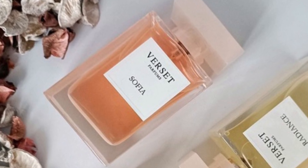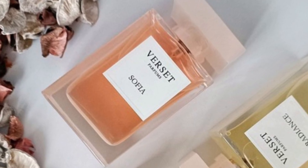Where does this brand come from? What kind of perfumes do they have? And more importantly, is it worth it?